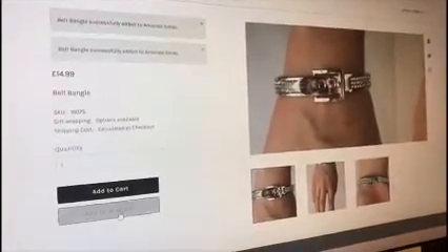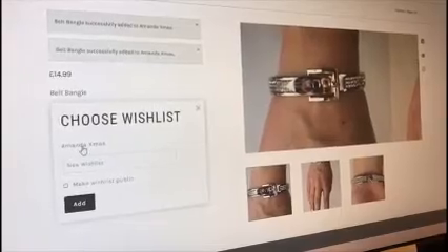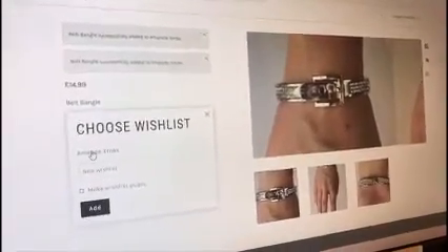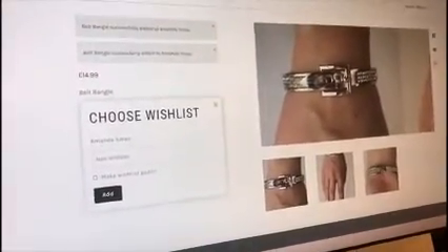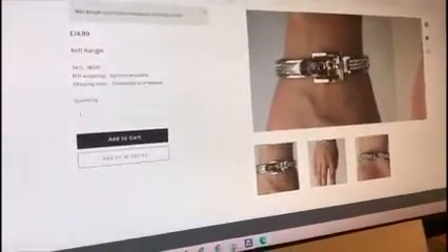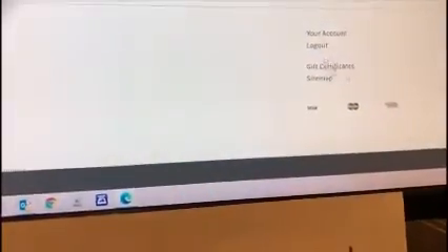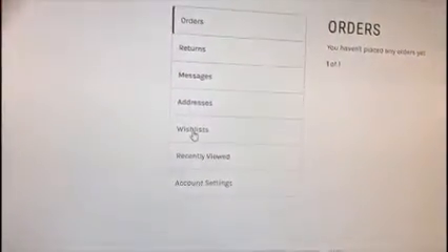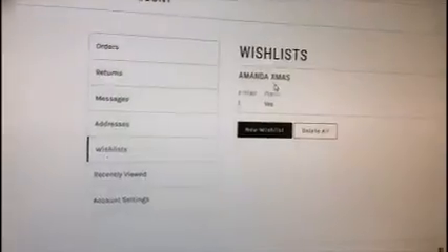Let me just have a look at my wish list. A bit of technology issues here — I just need to refresh that and go back to Ruby La La, then back down to my wish list. Ah, here we go — there's the wish list, and there we are!